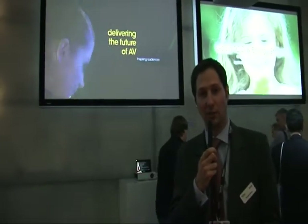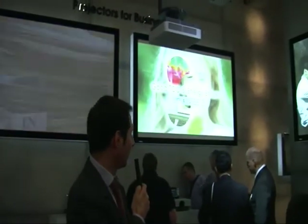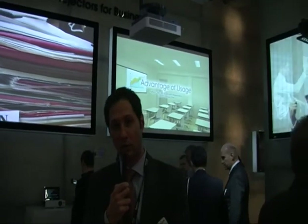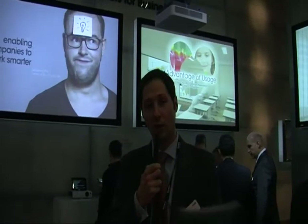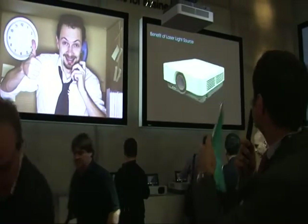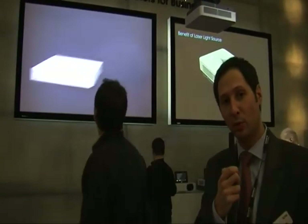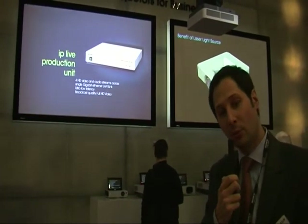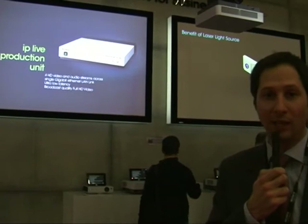This is the first three LCD projectors in the industry using laser light source — this is the black one you can see here. We also have other installation projector solutions ranging from XGA to WUXGA using normal lamps, as well as the cold series with fixed lenses. We want to show the full installation range at Sony, bringing this innovation with a laser light source.